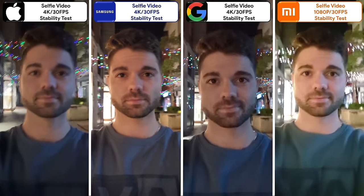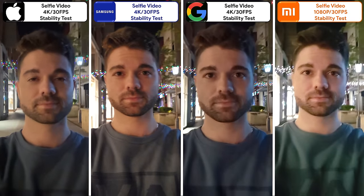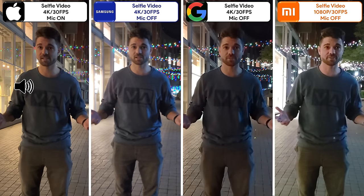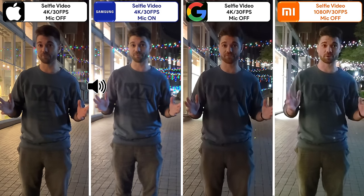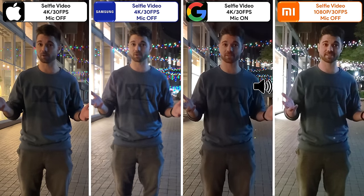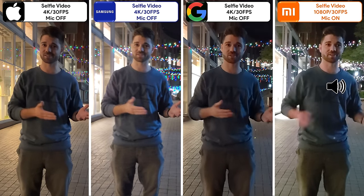It's not quite advisable to use selfie portrait video at night, but if I had to choose, it would be between the Samsung and Pixel. Recording 4K video using the selfie cameras at night is by far the best on the Samsung in terms of quality and stability. Let me know your thoughts on the video quality as well as the mic quality, just as we discussed at the start of the video.